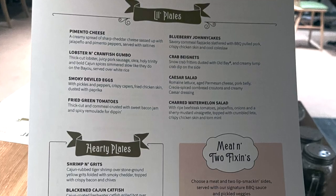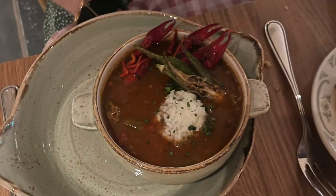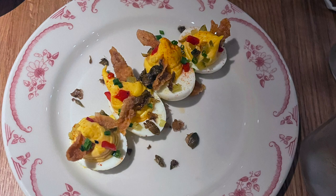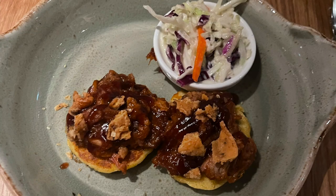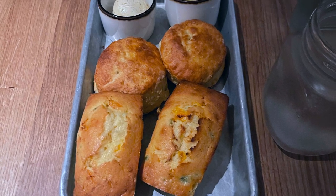When we went to the Mason Jar for dinner, we had the following appetizers: the lobster and crawfish gumbo, the smoky deviled eggs, and the blueberry johnny cakes that were topped with pulled pork. At Mason Jar, they start you off with the house-made buttermilk biscuits and jalapeño sweet cornbread. Both are very good.